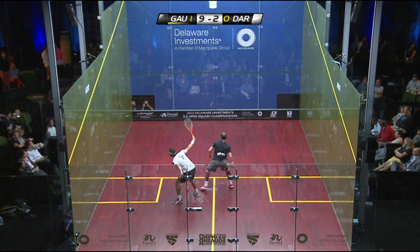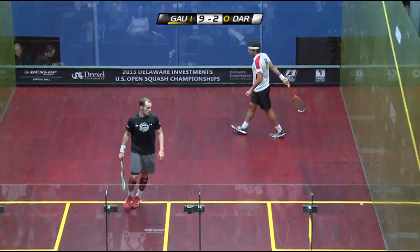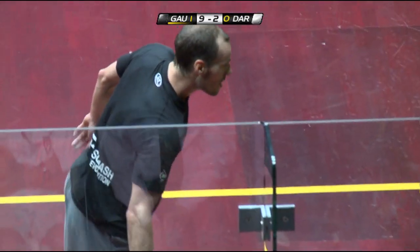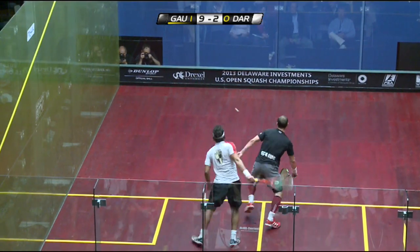Well, there's the speed. Oh my goodness, that was outrageous — not only the recovery, but then the improvisation where he opened out his shoulders and faded it straight. 10-2.